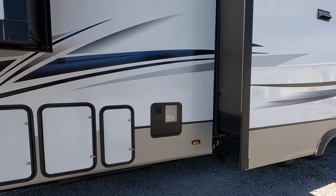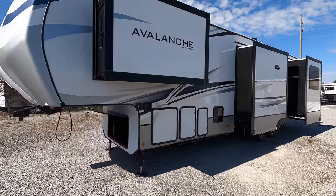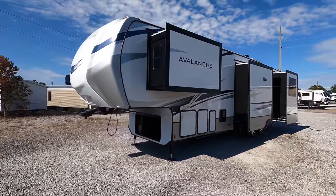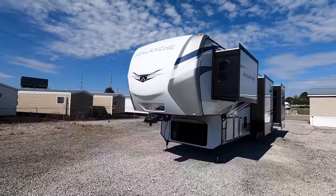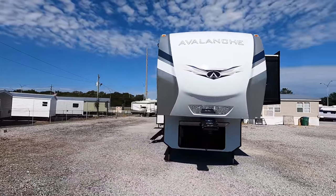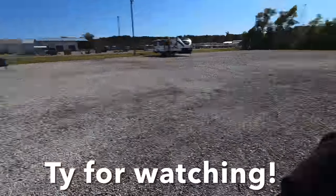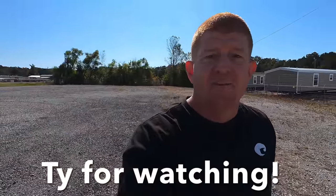All the pull handles are inside the water management area as I pointed out earlier. This model has about a 10-gallon gas or electric hot water heater. For pricing, availability, or to view more photos, I'll leave a link in the description below. Leave a comment with any questions, leave a thumbs up — it definitely helps. Like, subscribe, and come see us.